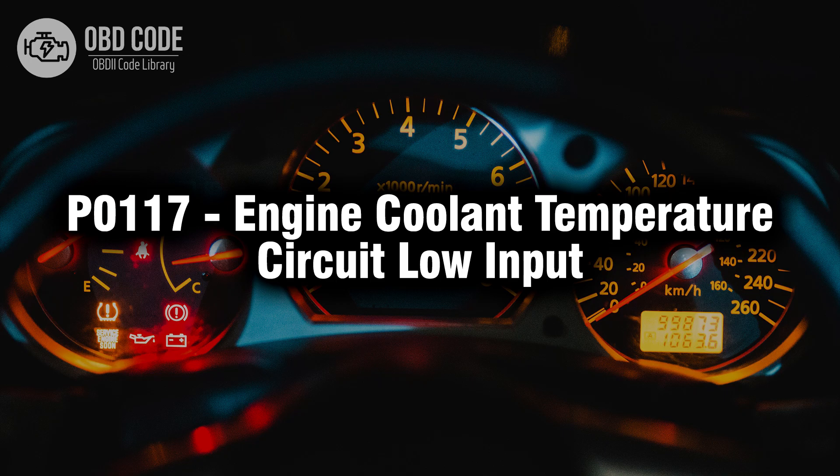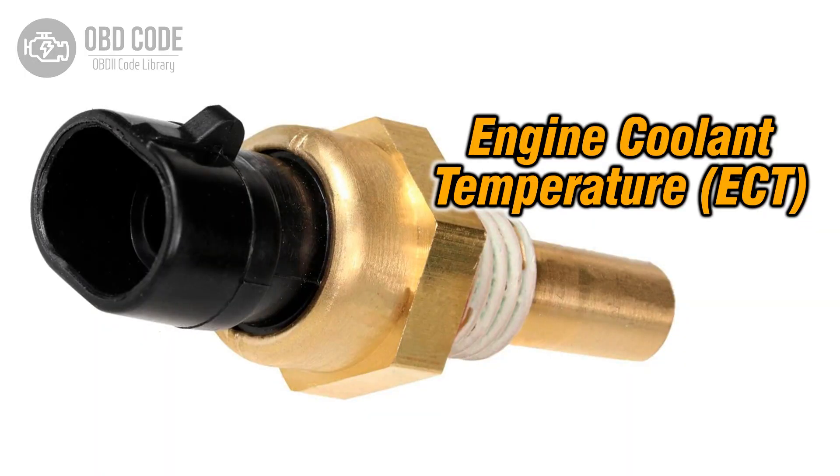Welcome. In this video we will talk about code P0117, its symptoms, causes and possible solutions. The P0117 trouble code indicates a low input issue within the engine coolant temperature, ECT, sensor circuit. This code typically points to problems with the sensor responsible for measuring the temperature of the engine coolant, affecting the engine's performance and fuel efficiency.